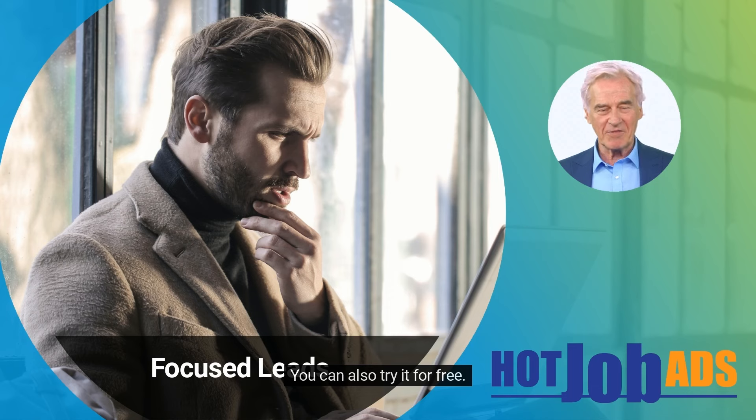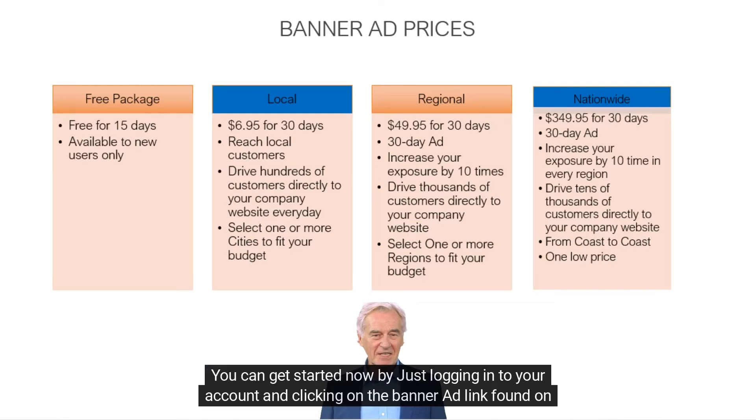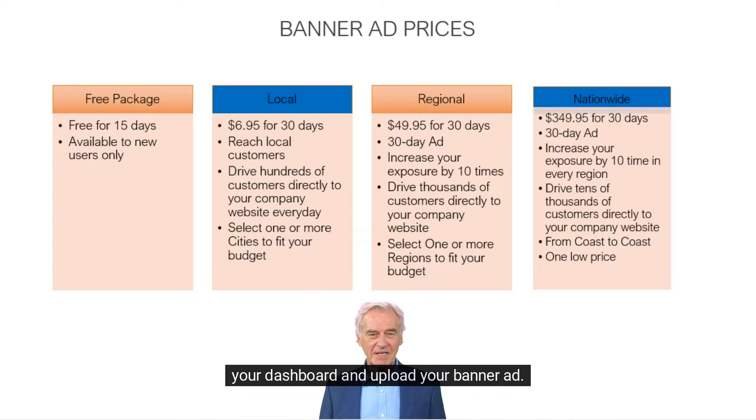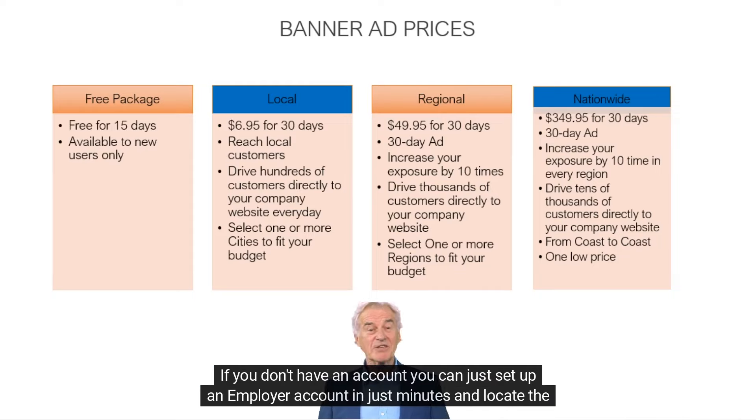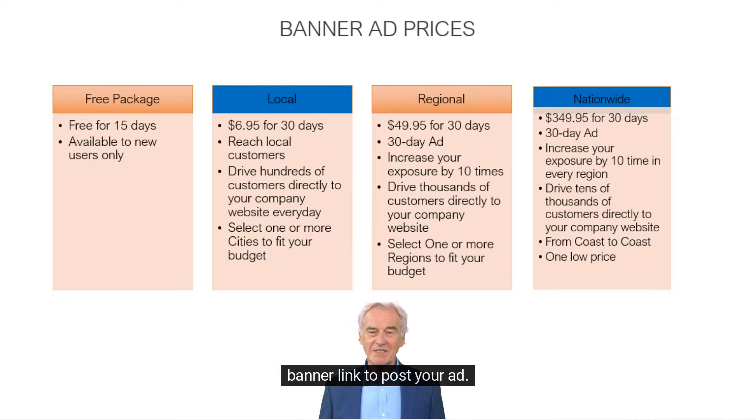You can also try it for free. You can get started now by logging into your account and clicking on the banner ad link found on your dashboard and upload your banner ad. Most companies use their company logo. If you don't have an account, you can set up an employer account in just minutes and locate the banner link to post your ad.